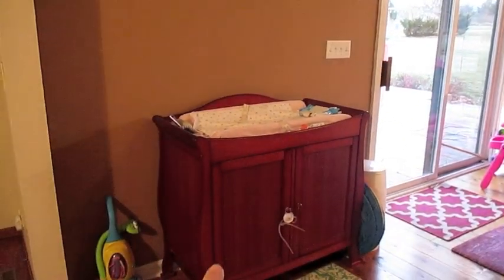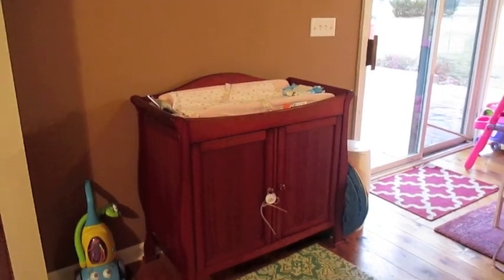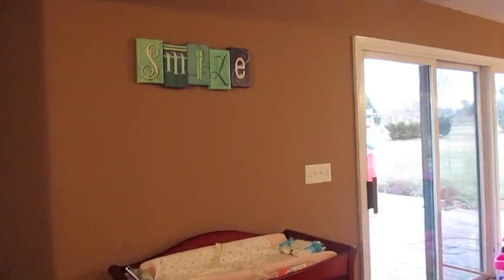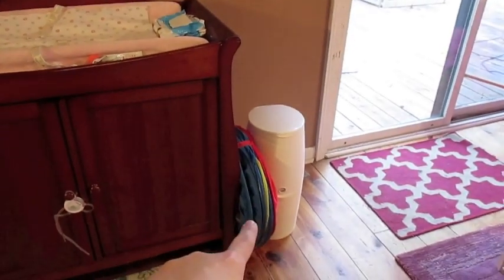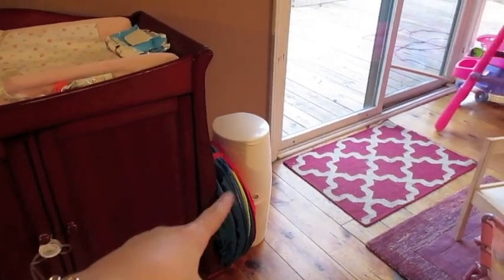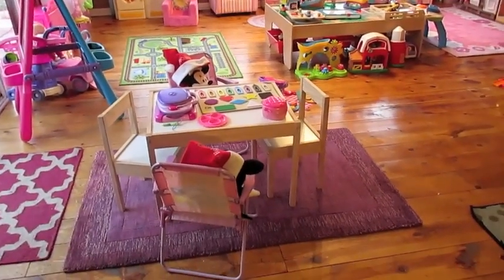Over here on the side there is a changing table — this is the one we had in the family room before — with the same rug at the foot of it. We have our smile sign, which was also in the old playroom. We've been keeping their little vacuum cleaner over here in the corner, and their little play tunnel, which folds out into about a six-foot tunnel, is over here next to the diaper genie.